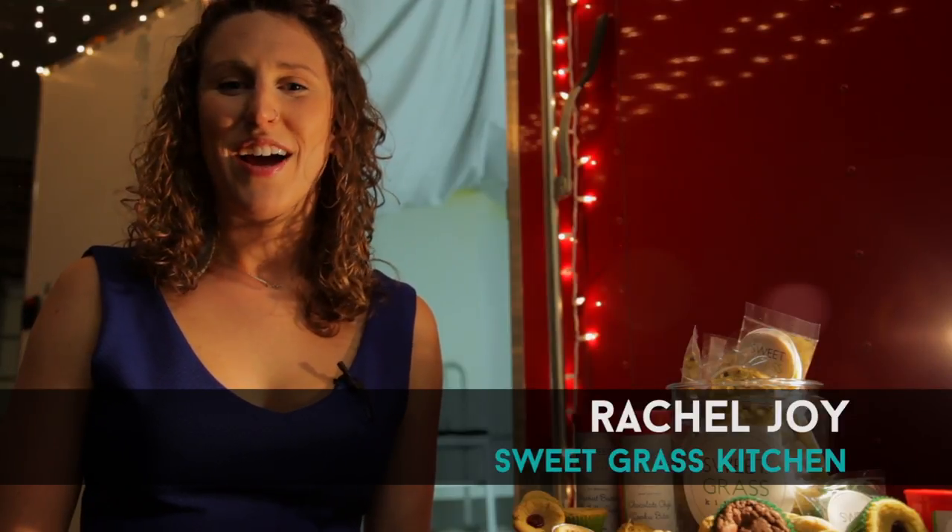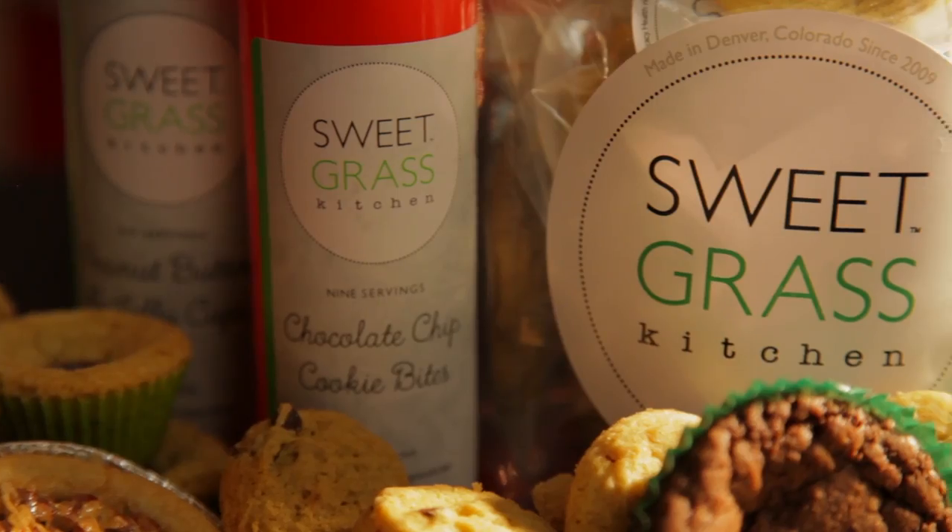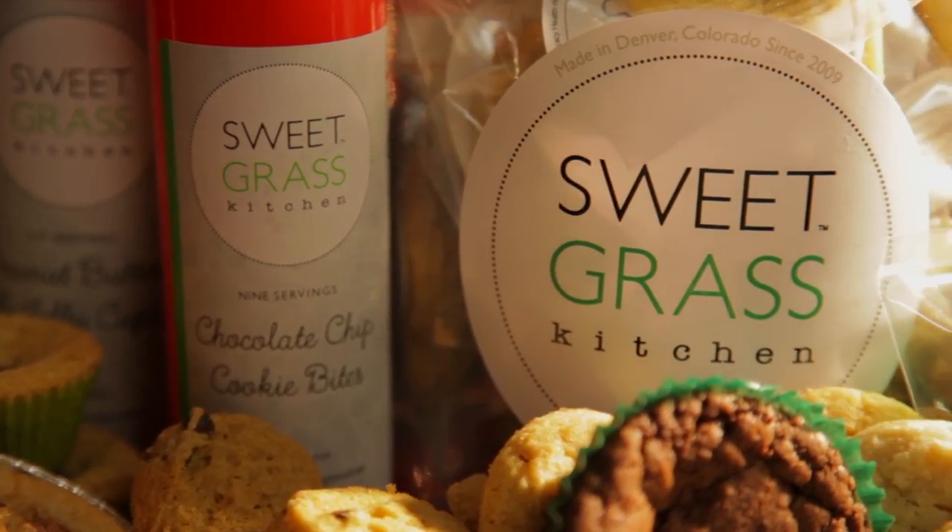Hi everyone, I'm Rachel Joy and I work with Sweetgrass Kitchen. I'm a sales representative for them and today I'm going to tell you a little bit about our fantastic products. Sweetgrass is a canna-butter based edibles product that was started in 2009 by Julie Berliner in Boulder, Colorado.